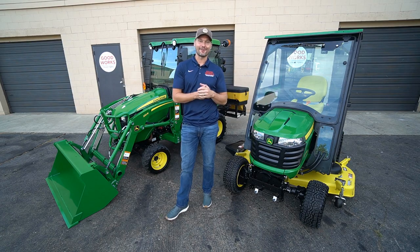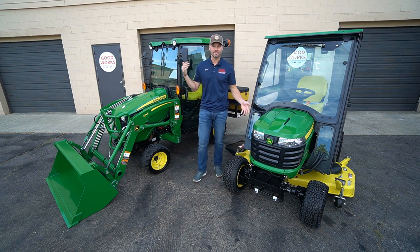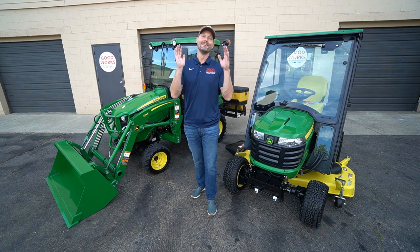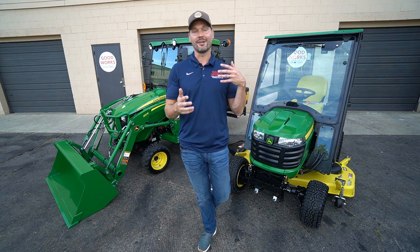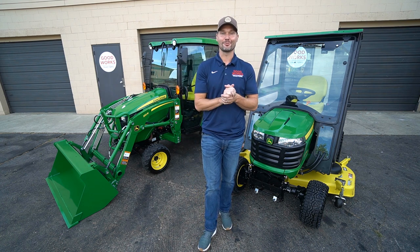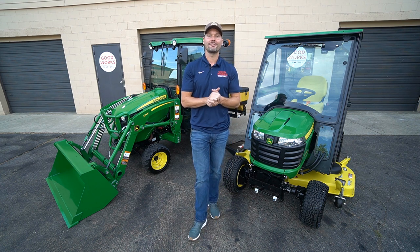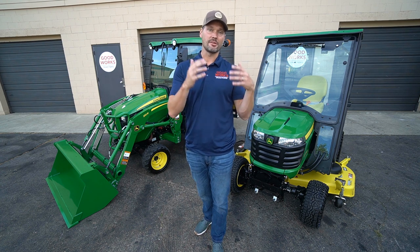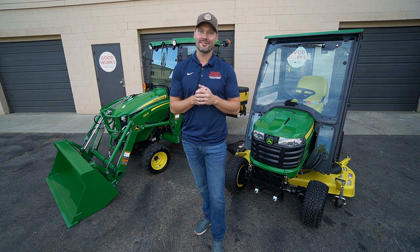Wrapping up — sorry for the background noise, somebody started mowing next door. Hopefully this gives you a better insight into the X7 series versus the one series. This isn't all-encompassing; I missed things and intentionally didn't make this 45 minutes long. Leave a question below, and check out Green Tractor Talk — a forum full of John Deere owners who are very helpful. Hit that subscribe button, check out the other videos on my channel, and look in the description for helpful links, including my website, Amazon store, and places to get five percent off with discount code GWT. Stay safe — we'll see you soon.